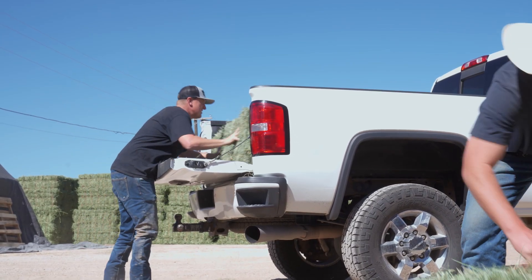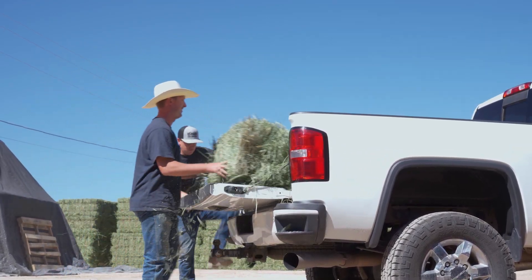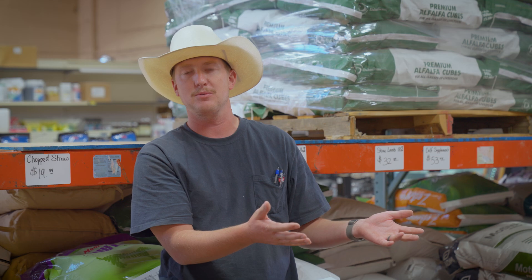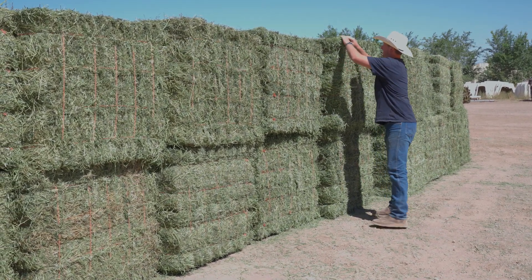We went from selling probably a hundred to two hundred bales a month to selling three to four to five hundred bales a month of the steamed hay. Customers really love the product, and then they're telling their friends, their neighbors, people that they know who also have animals and are buying hay. Look at the quality difference between these two — we've just seen a huge uptick in sales from when we were carrying non-steamed to when we're carrying steamed hay. There is a big quality difference, and I think that's what customers are looking for.